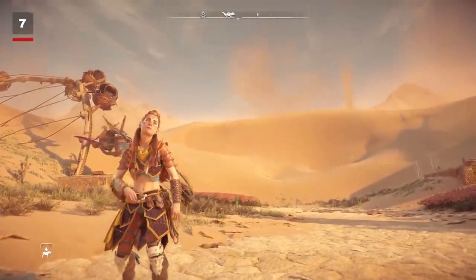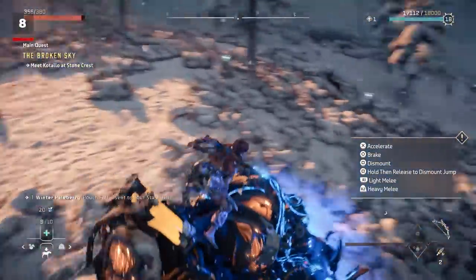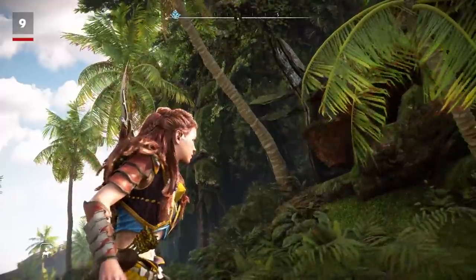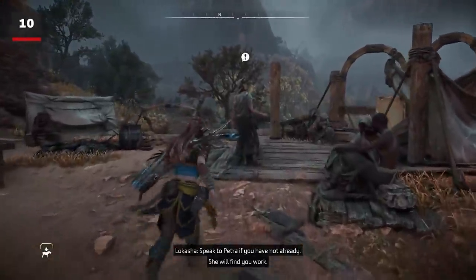Aloy will physically react to whatever environment she's in. She'll shiver in the cold, catch snowflakes in her hand, and sweat and pant in the heat. She'll also verbally mention the weather, calling out if it starts to rain or if she's caught in the snow. Her hair is also incredibly dynamic — it flows in the wind, bounces while running, and moves around realistically underwater.